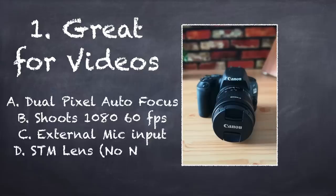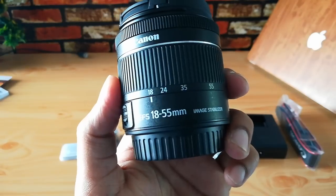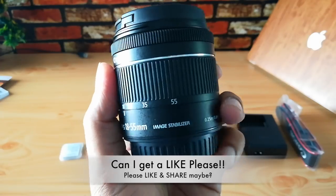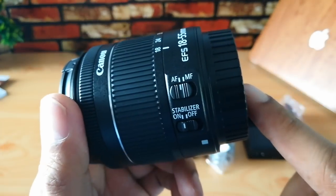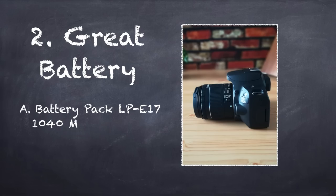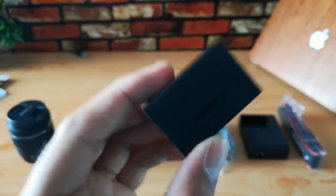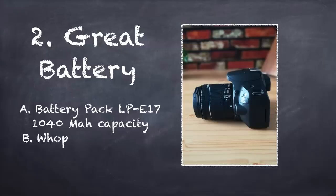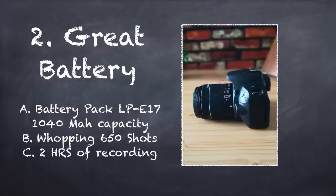And it also has the STM lens, which means there is no noise while shooting or while trying to do some focusing, manual or autofocus. So that is also really important if you are shooting videos. Reason number two: it has amazing battery life with a 1040mAh battery. You can take a whopping 650 shots or two hours of movie recording, which is just amazing. So that means for most people, you don't need a spare battery and it can easily last for a day of shooting even outdoors.